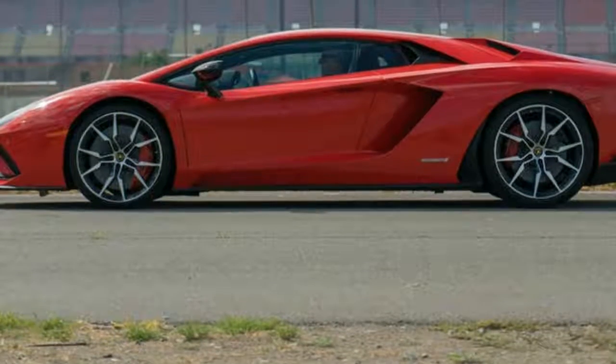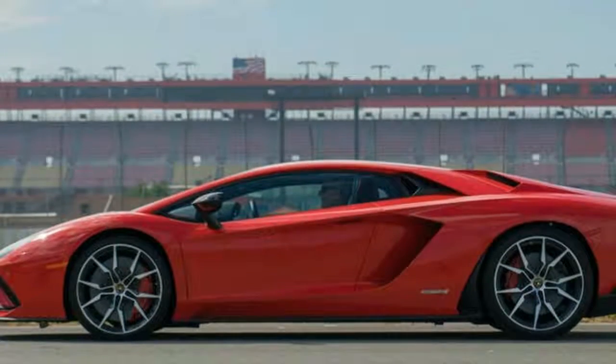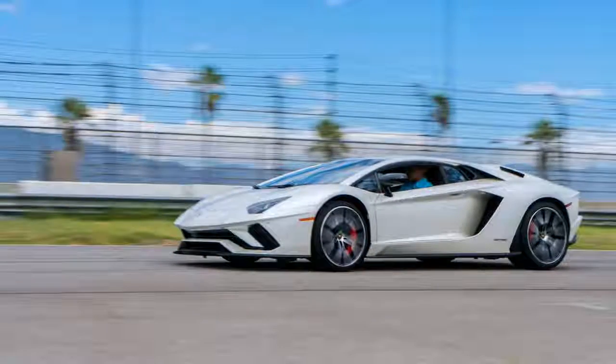The Aventador S replaces the — new in 2012 — standard Aventador and, even at first glance, it's clearly more track-focused. Lamborghini redesigned the front end to improve airflow to the engine's radiators and enhance aerodynamics, which also ratchets up the visual aggression.